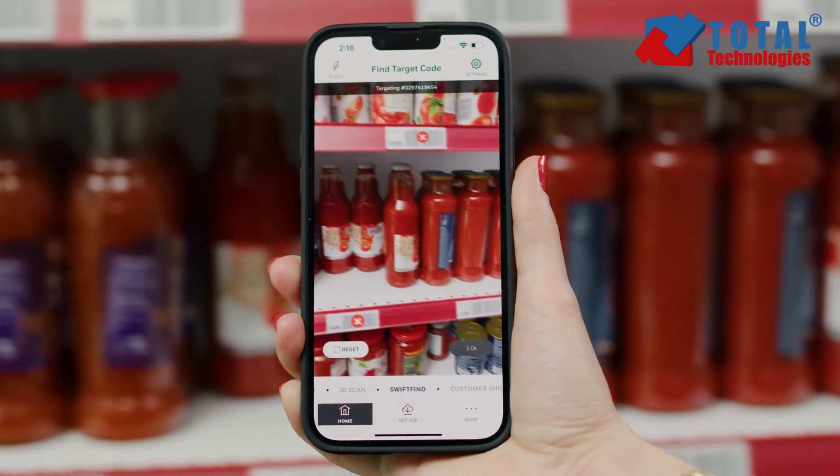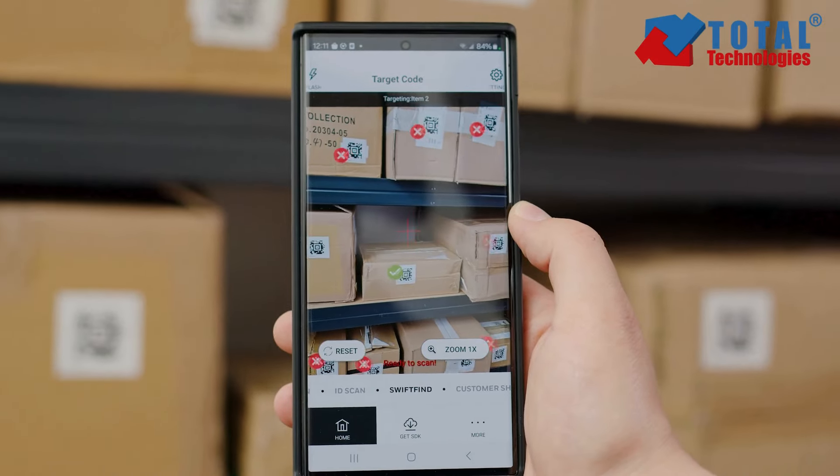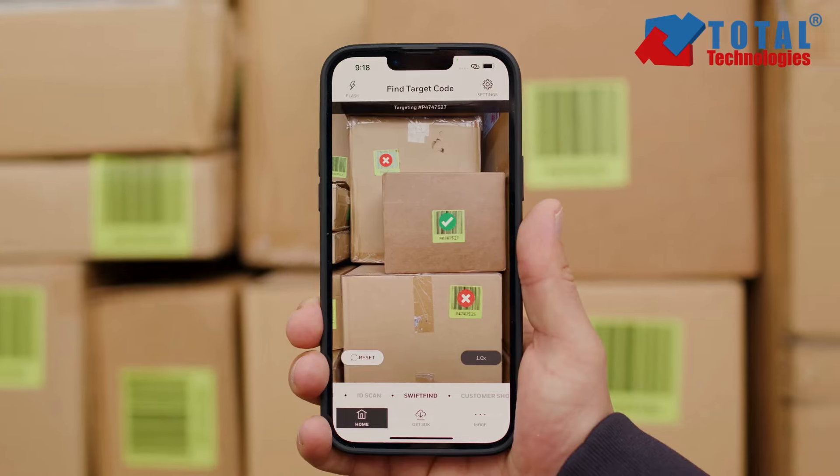Whether you're searching for products on store shelves, a warehouse, or finding the right parcel for your next delivery, or ensuring the right luggage goes on the right flight,